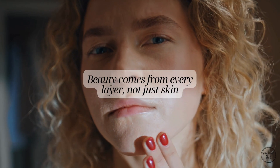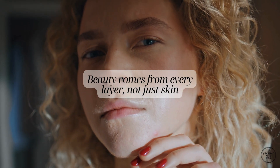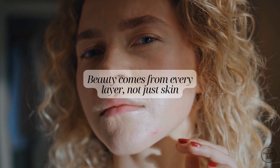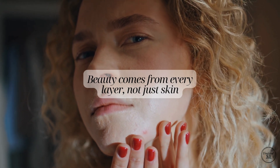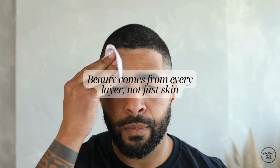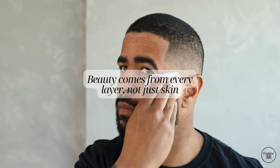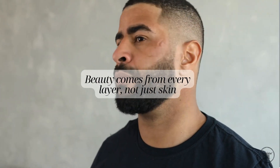When fat pads move or lose volume, cheeks can flatten, hollows appear under the eyes and the overall balance and symmetry of the face can change. So keeping your skin healthy is important, but understanding what's happening below the surface helps explain why treatments often target more than just the top layer.